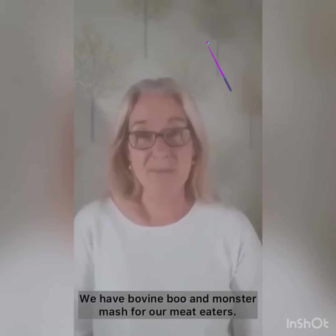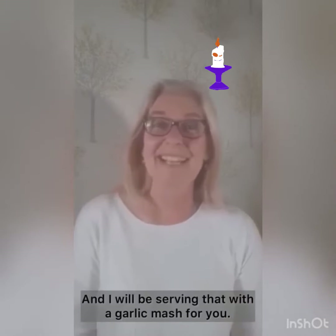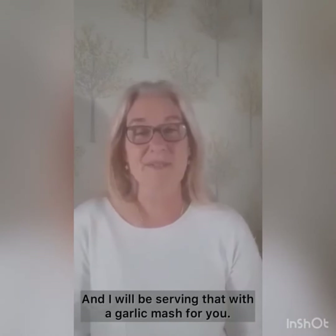We have bovine boo and monster mash for our meat eaters — that's beef meatballs and I'll be serving that with a garlic mash for you.